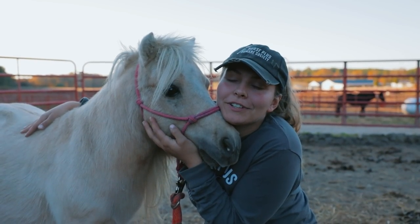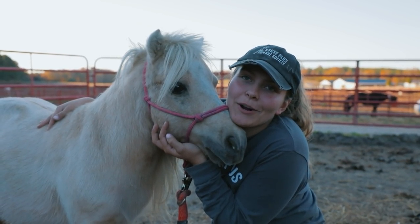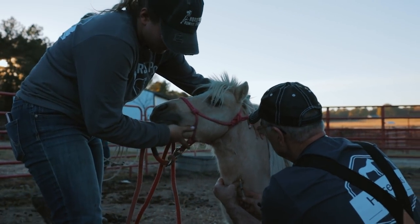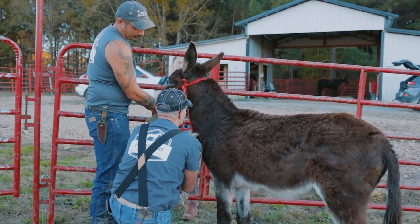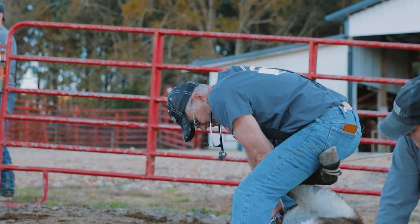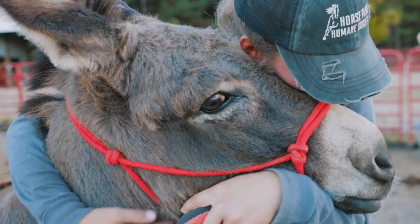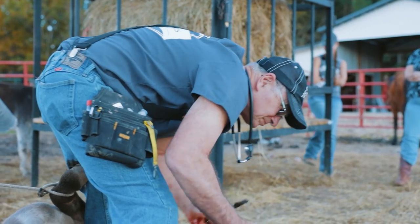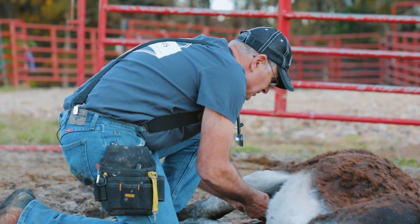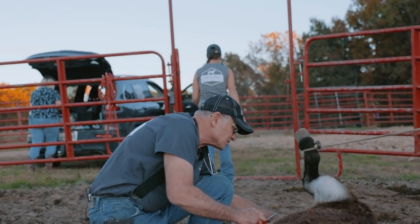Cowboy is the first one to get gelded today. He's a little spunky, so we wanted to start with him and give Doc a challenge. He's bleeding quite a bit, so we're going to put some stitches in him.